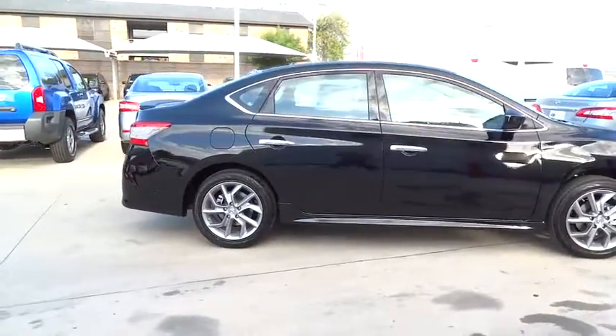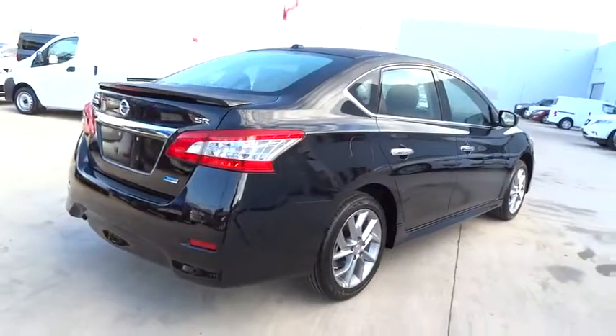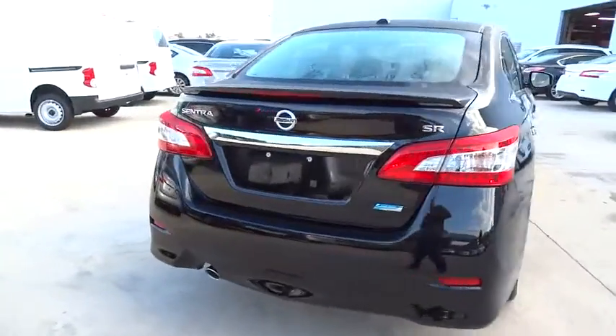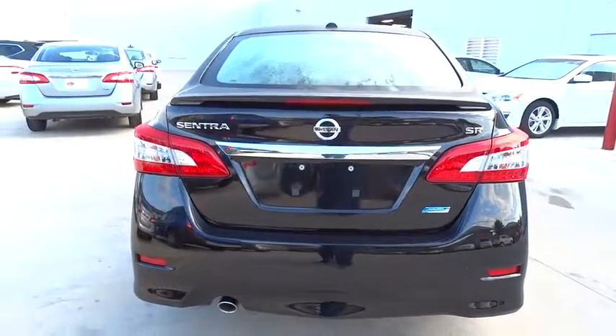Here are some of this vehicle's great options: anti-lock braking system, traction control, stability control, steering wheel audio controls, air conditioning, power steering, driver airbag, adjustable steering wheel, aluminum wheels.